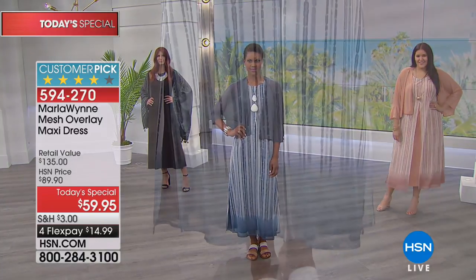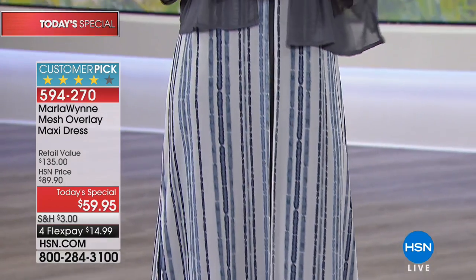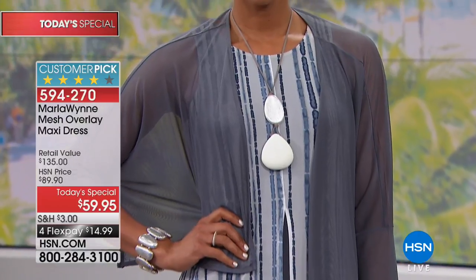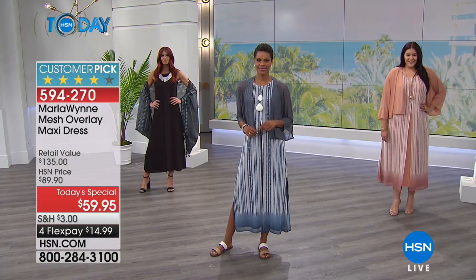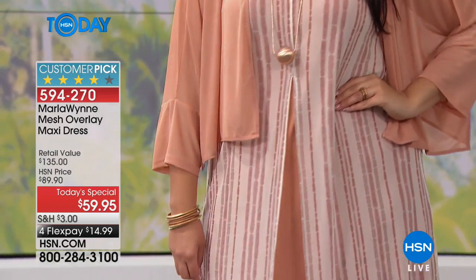What you'll notice is it's got a lot of beautiful flow, it has slits on the side, it has this mesh overlay — that's one piece. So talk about easy dressing, $14.99 to get it home. Extra small to 3X and then also petite sizes in a 51 inch length and a 53 inch length. So I would say if you're 5'4 or below, order the petite length, or if you know you're going to be wearing it with flats.